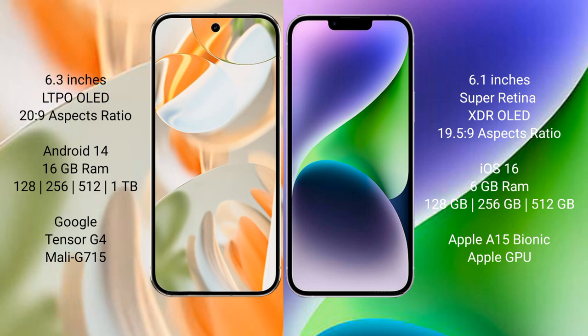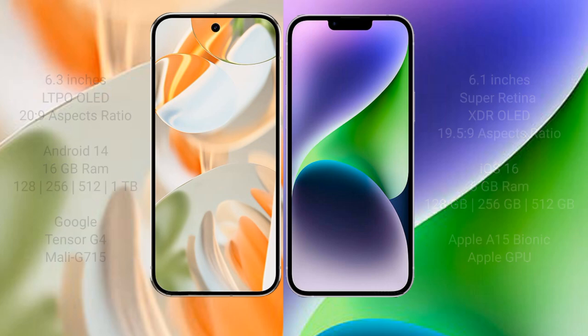Google Pixel 9 Pro features the Google Tensor G4 processor and Mali G715 GPU. iPhone 15 comes with 6GB RAM and 128GB, 256GB, 512GB internal storage, powered by the Apple A16 Bionic processor and Apple GPU.